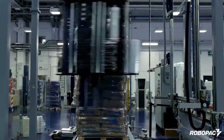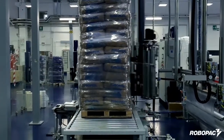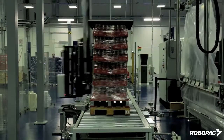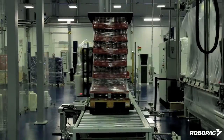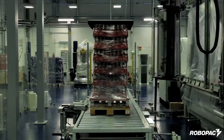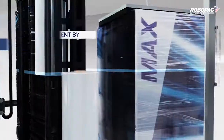Max stands for Maximize Your Performance. This new stretch wrapper combines the high productivity that is typical of a ring-style wrapper with the ease of use and simple maintenance typical of rotating arm-style machines. This machine can reach a throughput capacity of up to 100 pallets per hour. It has a special, patented pre-stretch carriage that makes it possible to provide a wrapping cycle that is extremely resistant to tearing — far superior to traditional systems — which helps to reduce downtime due to film breaks.